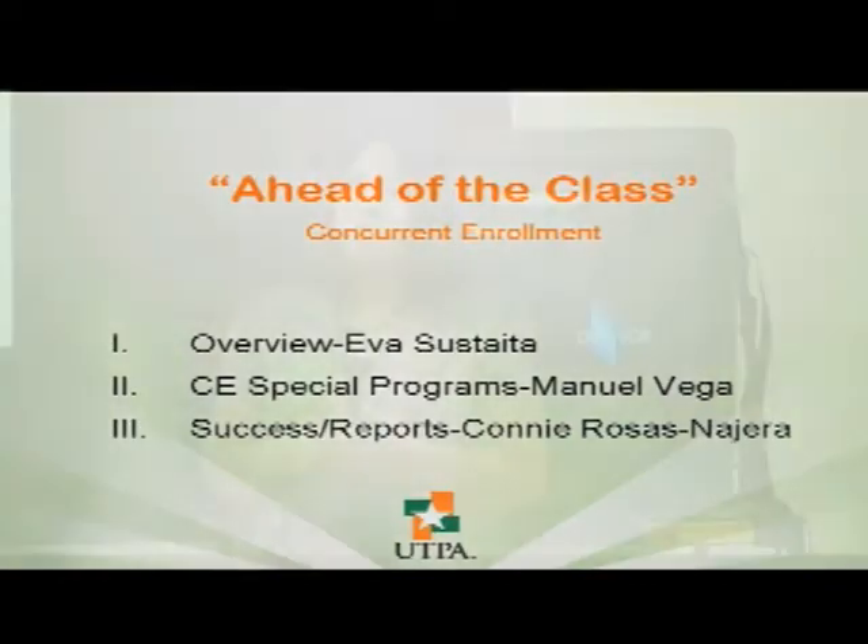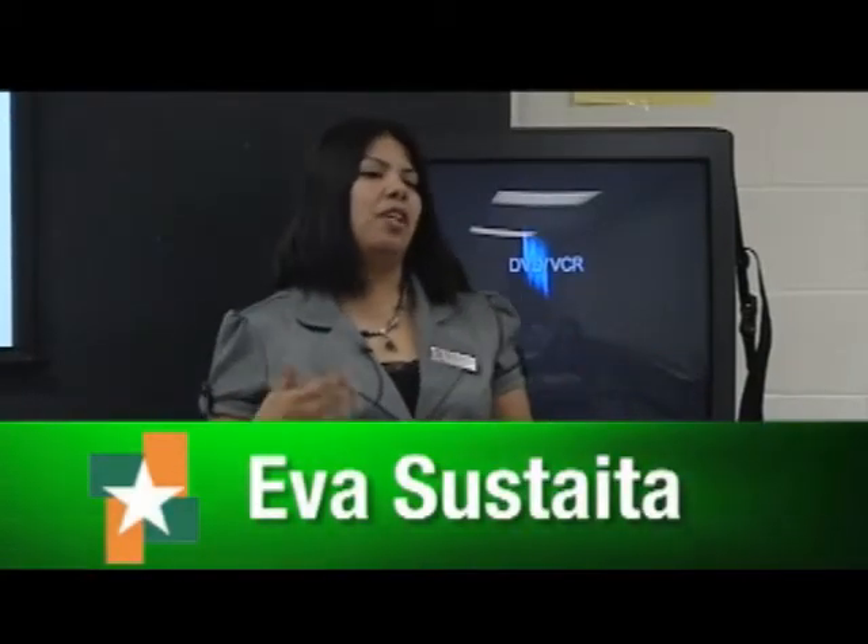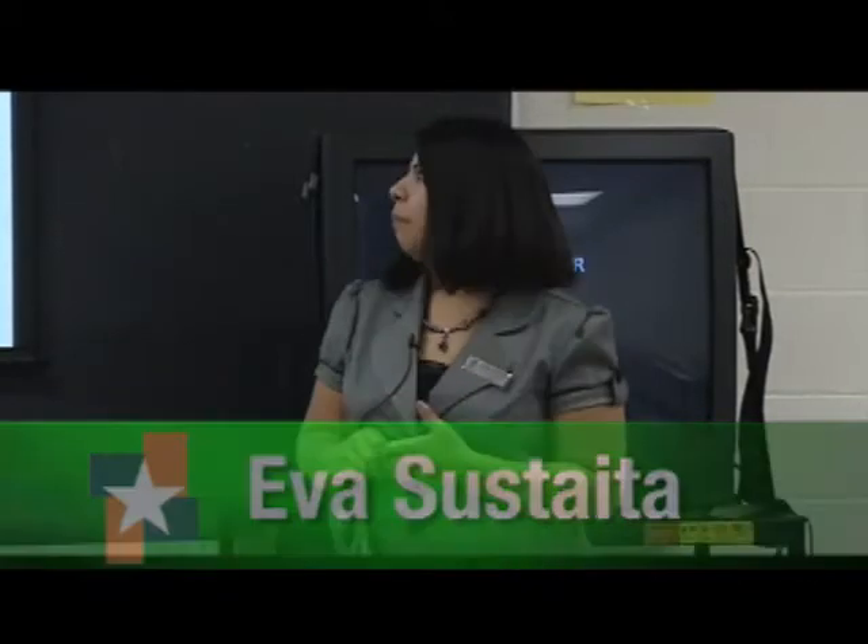My name is Eva Sustaita. I'm the Student Development Specialist for Concurrent Enrollment. I'm the one that processes the applications and works in the office. The person doing the special programs is Mr. Manuel Vega, and he's actually the one that takes care of all the distance learning and all the off-campus things. And our director is Connie Rosas-Najera, who did the welcome this morning.